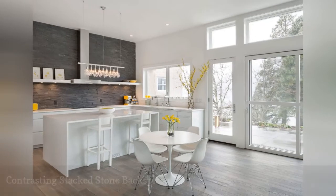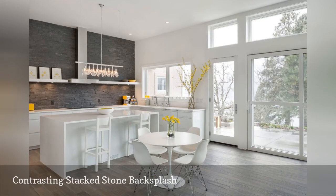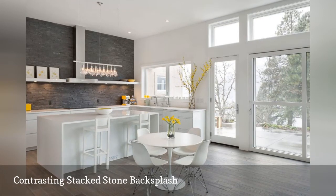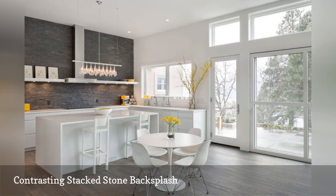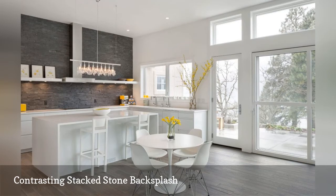More often than not, the best designed spaces incorporate a surprising element. Instead of going with a bright white backsplash in this ultra-modern kitchen, the interior designers at Sebring Design Build decided to make a bold and unusual statement with a stacked stone feature wall in charcoal gray.